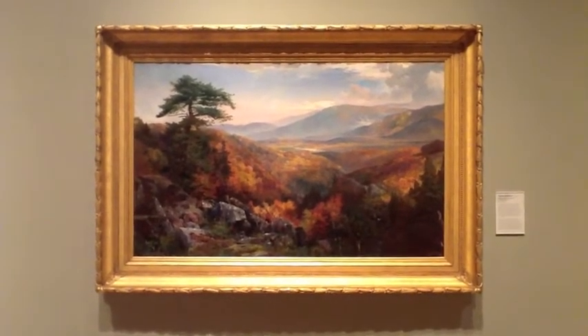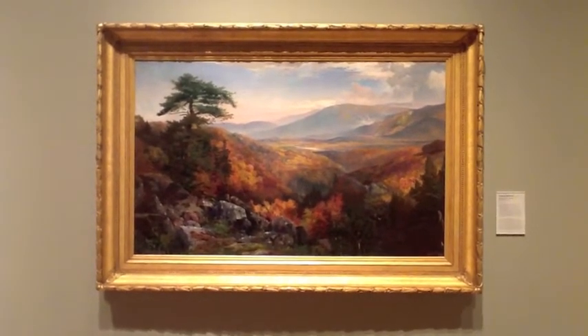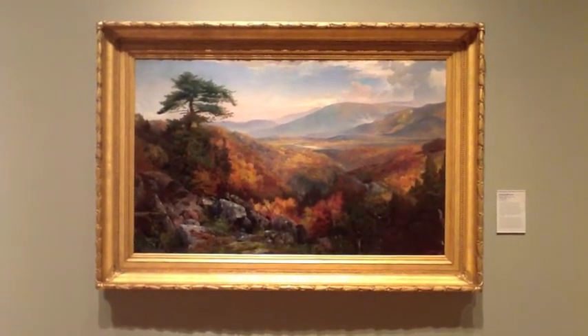Thomas Moran was one of the Hudson River Valley painters. This group of painters was interested in depicting the landscapes of America. This oil on canvas portrays a beautiful autumn scene.